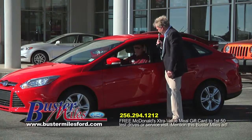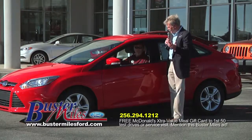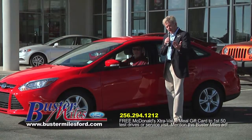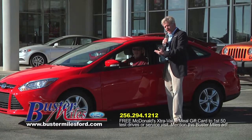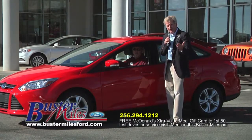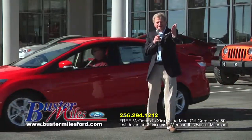It also has SYNC, navigation, and remote start available. The best thing about it is the price — it's only $17,000 after rebate. Compare this to your Civic or your Corolla, and I promise you, from a quality standpoint, safety, and reliability, you won't beat this car. We've got low payments to fit any budget. Thank you, Rocky. Let's give him a hand.